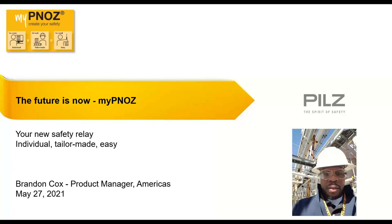Thanks Felicia, and good afternoon — or morning for those in different time zones. Today I have the pleasure of introducing you all to a revolutionary product in the relay market. Now, with Pilz being an industry leader in safety, we're always looking for new and innovative ways to enhance your safety culture, and with one of those ways, I present to you myPNOZ.